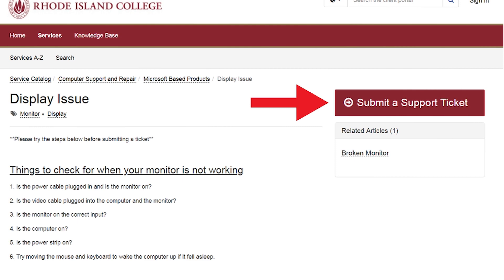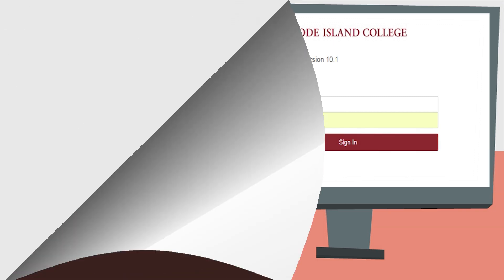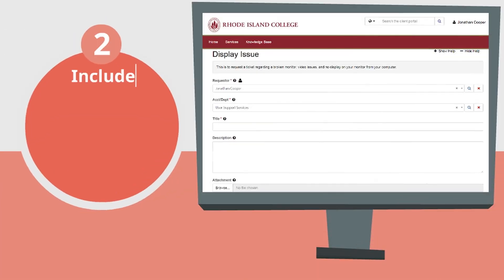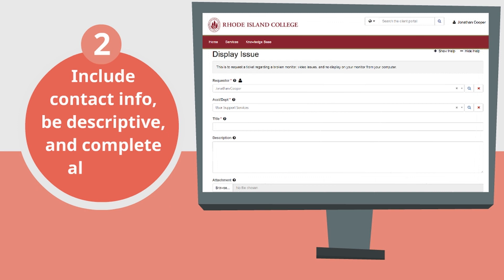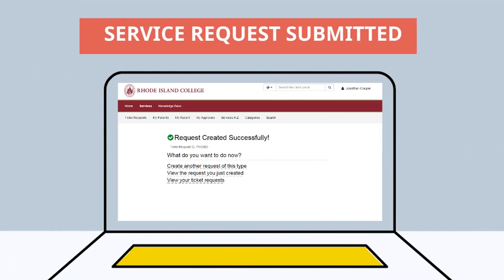This begins the process of reporting Emily's issues to the IT Help Desk. Before Emily can submit a request, the system will require her to log in using her Rhode Island College email address and password. When submitting her request, Emily must ensure that her contact information is included, that she is very descriptive with the issue, and that she fills out all of the required fields. After the form is completed, she clicks Submit.